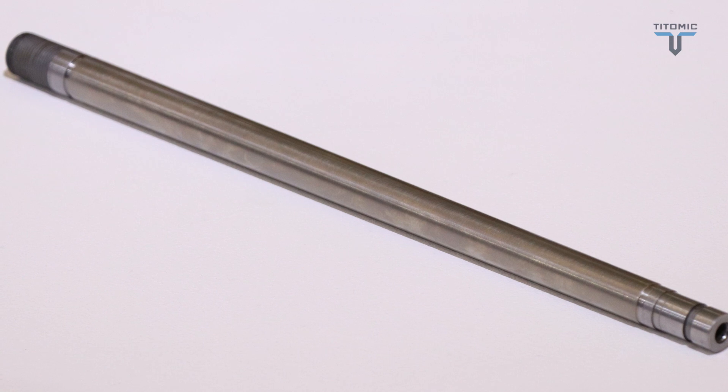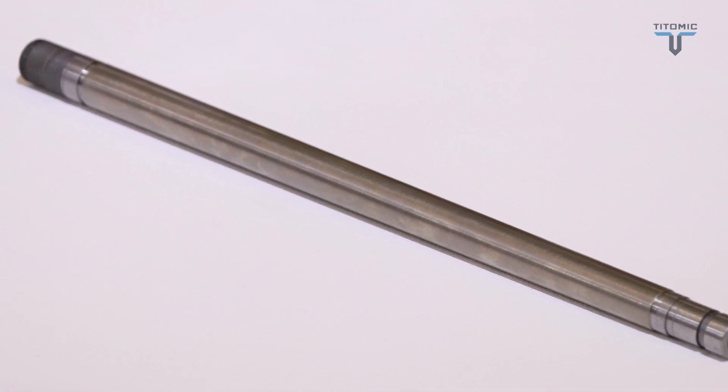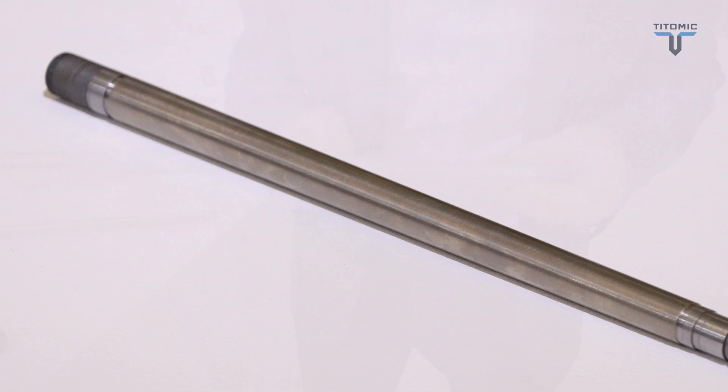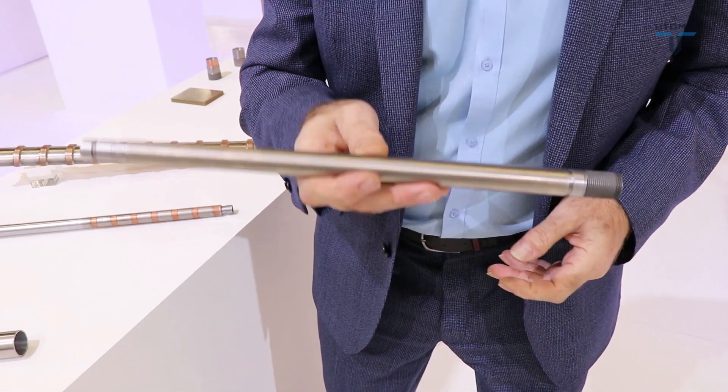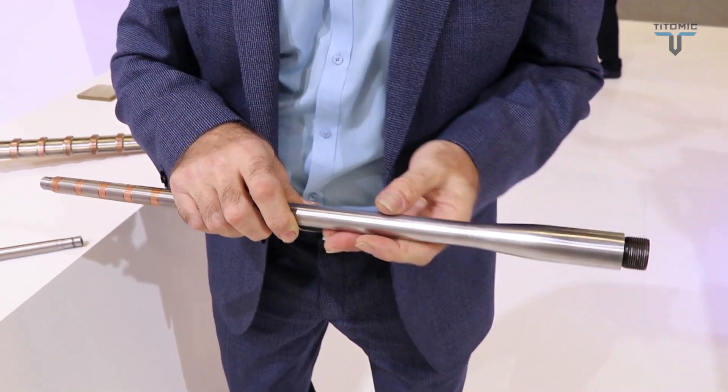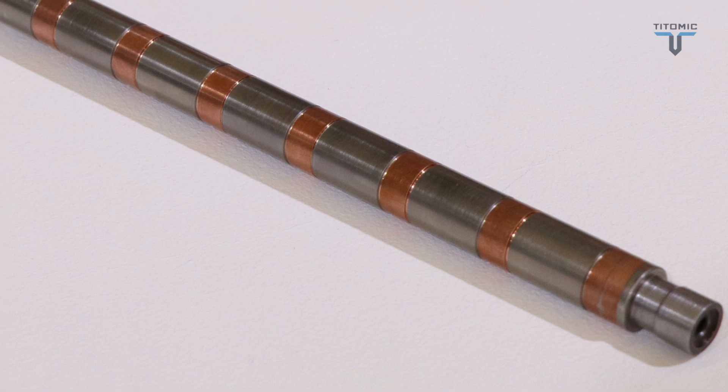Here is our titanium rifle barrel, used by armies and other military services. The key advantage is that it's not only lighter and stronger, but it actually increases the performance of the product. Traditional rifle barrels are generally made out of chrome moly — a very heavy material — which is costly to produce but has become the industry staple because once it heats up with many shots it stays stable.